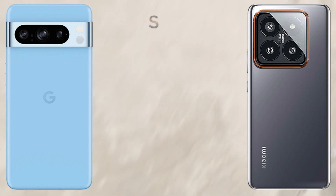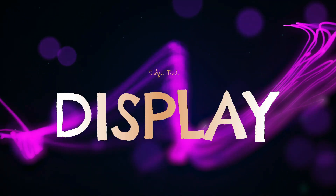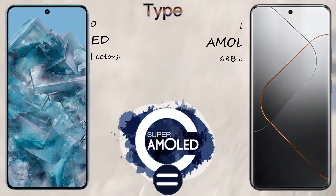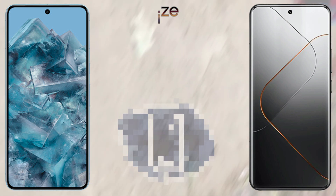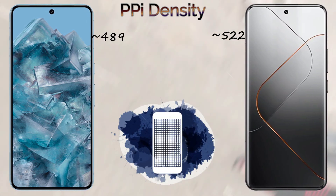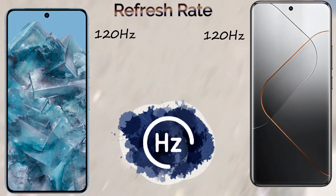For the display, the Google Pixel 8 Pro comes with LTPO OLED with 16 million colors, and the Xiaomi 14 Pro comes with LTPO OLED with 68 billion colors. The Google Pixel 8 Pro has a 6.7-inch display and the Xiaomi 14 Pro has a 6.73-inch display. Resolution is 1344×2992 pixels for the Pixel 8 Pro and 1440×3200 pixels for the Xiaomi 14 Pro. PPI is 522 for the Xiaomi 14 Pro and 489 for the Google Pixel 8 Pro.